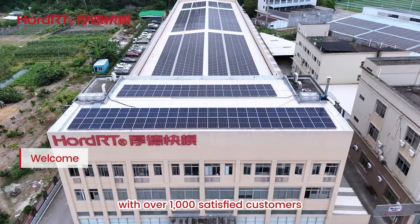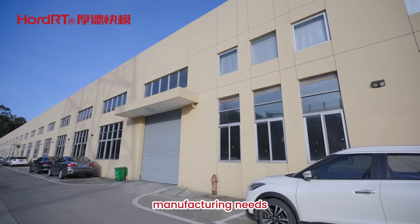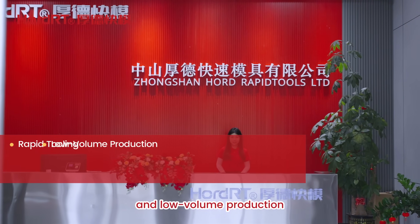With over 1,000 satisfied customers, Porter provides tailored solutions to meet your unique manufacturing needs. Backed by more than 10 years of expertise in rapid tooling, we specialize in rapid tooling and low-volume production.